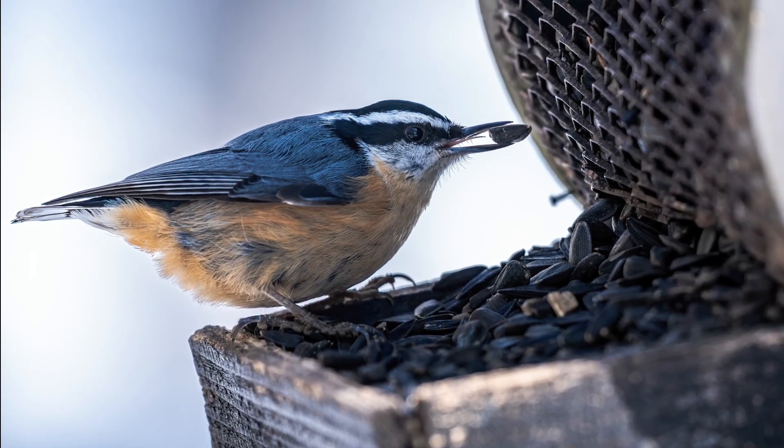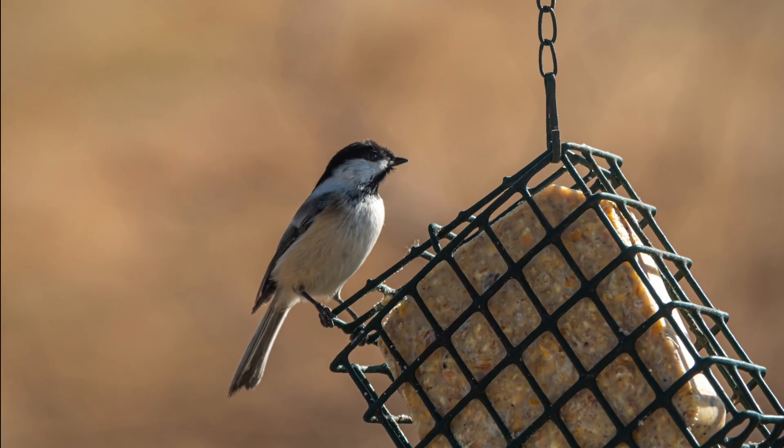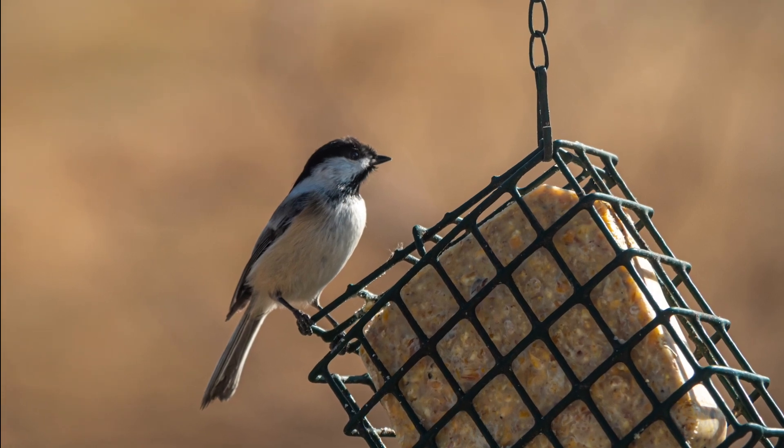Of course, if you want to have feeders in your garden, that's great — with seeds and suet — just keep in mind that is a supplement to natural food sources. One tip about suet: if you buy the kind without preservatives, that's best; just keep it in your freezer and pop it out when it's time to put it on the line.